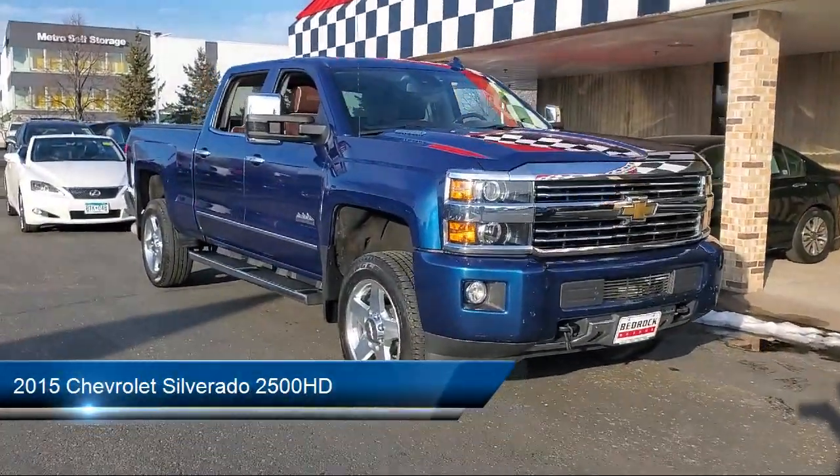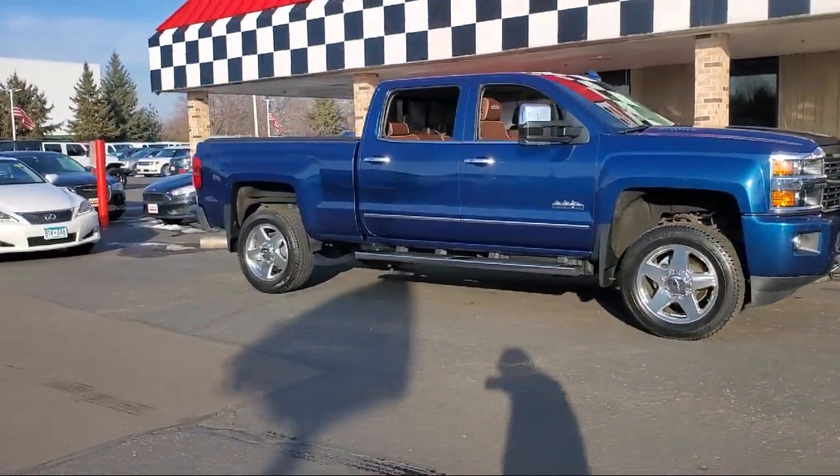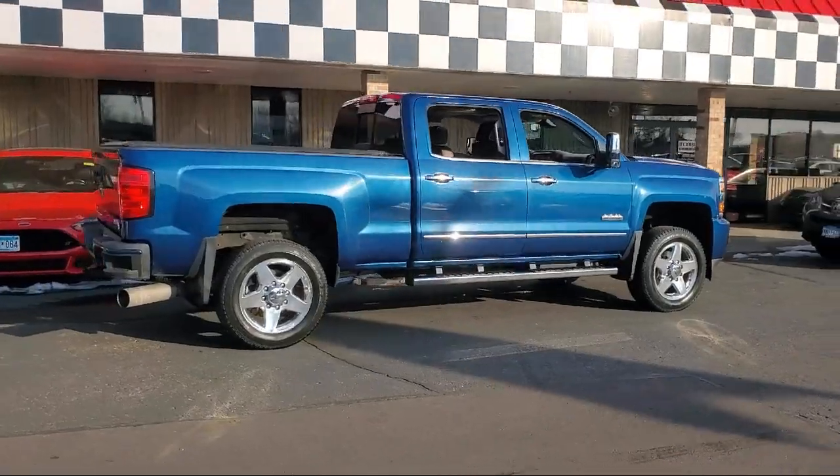It comes equipped with navigation, heated and cooled front bucket seats, power windows with driver express up and down, leather seating, and a rear view camera.